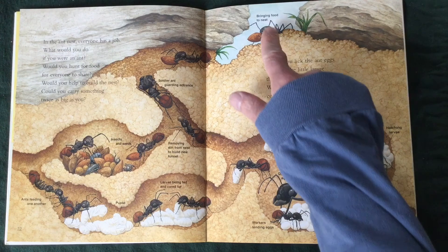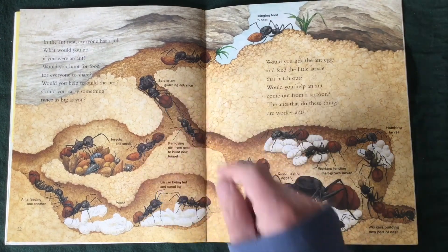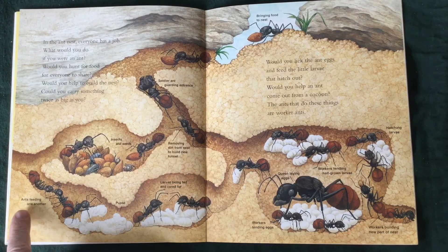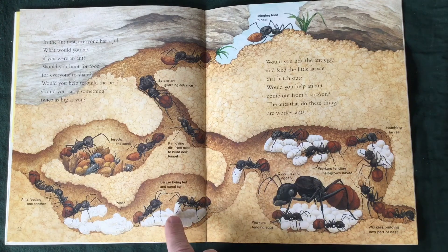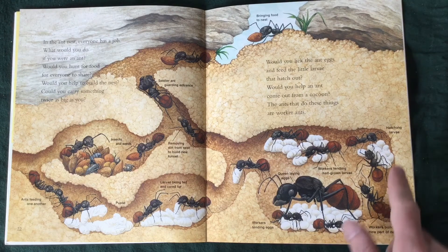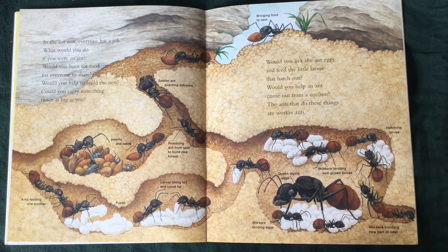Here's some labeling. Bringing food to the nest. Soldier ant guarding the entrance. Removing dirt from the nest to build a new tunnel. Insects and seeds. Ants feeding one another. Pupae. Larvae being fed and cared for. Queen laying the eggs. Workers tending the eggs. Workers building a new part of the nest. Hatching larvae. Workers tending half-grown larvae.